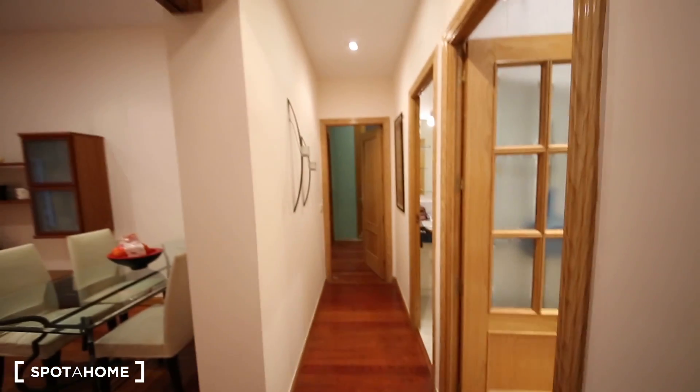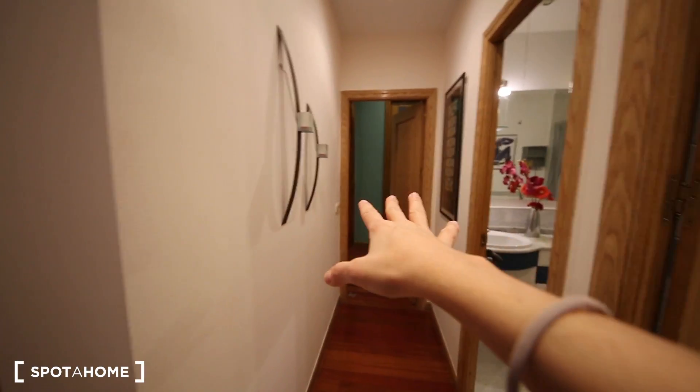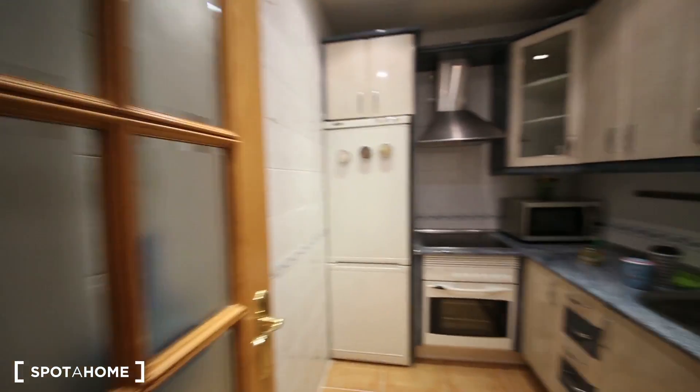So when you come in, this is the front door. You have this hall, corridor, and you have the kitchen over here. Bedroom, and the main bedroom. So I'm gonna start with the kitchen.